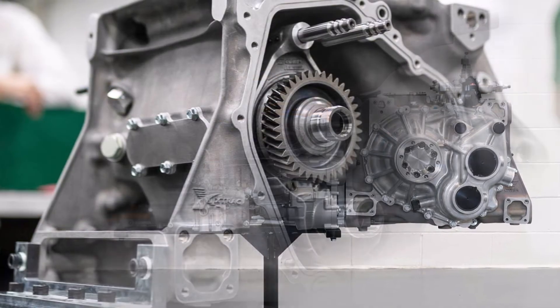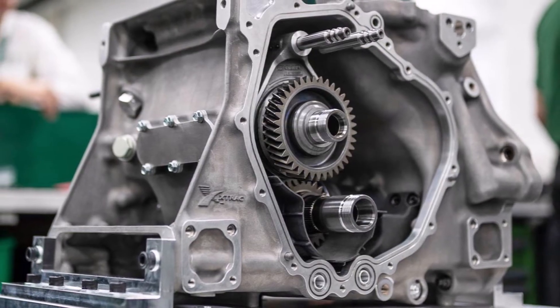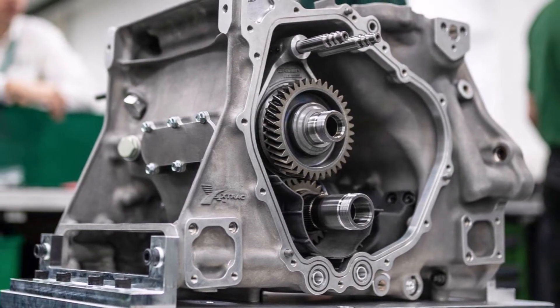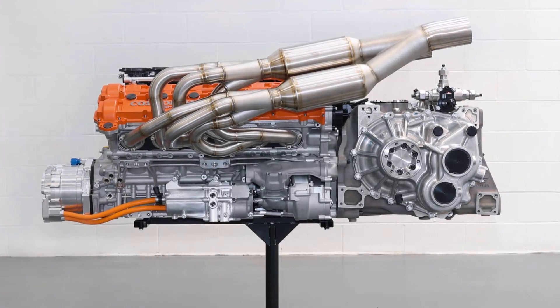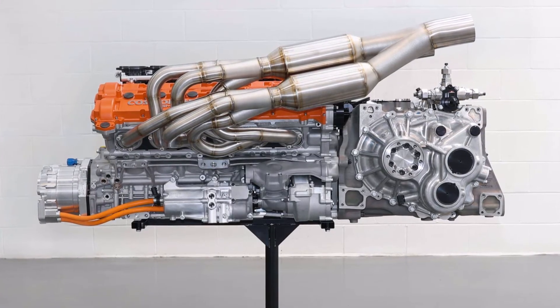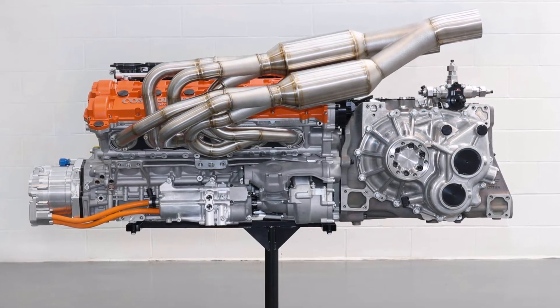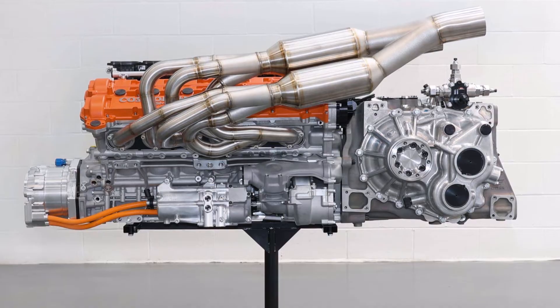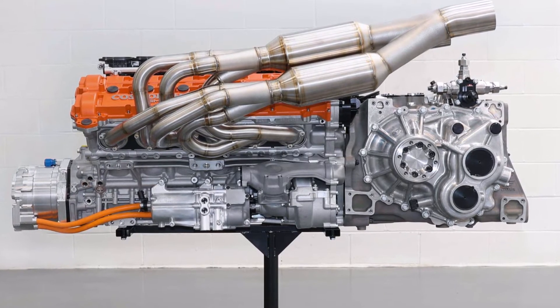The car then features a manual transversal gearbox. This box is the lightest and smallest solution. Because the engine is naturally aspirated, and the maximum torque is not as high as on turbocharged engines, the gearbox can be lighter. Because the box is so short, there is more space for diffuser design and other components behind it. Additionally, the weight is concentrated closer to the middle of the car, which keeps the moment of inertia low.